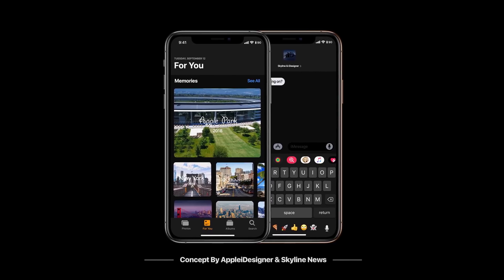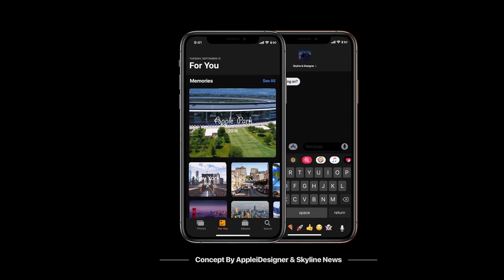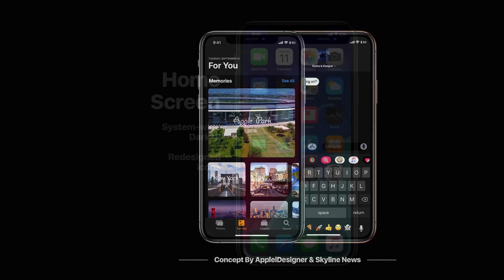Currently we have smart invert, which is kind of like dark mode but it's not really, and we expect Apple to bring a true dark mode with iOS 13.